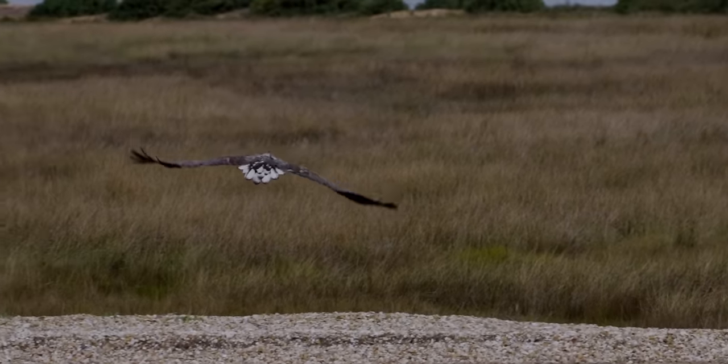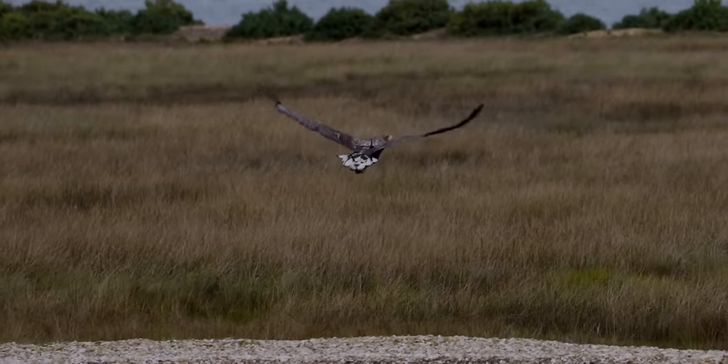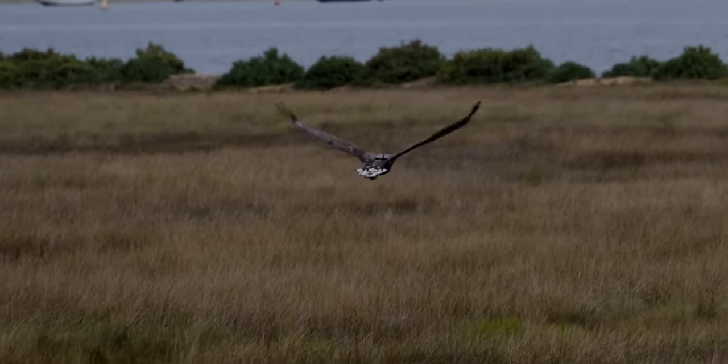The last time this bird bred on the south coast of England was 1780, at a place called Culver Cliff. You can get an ice cream at the top of that hill now, and a very nice coffee.